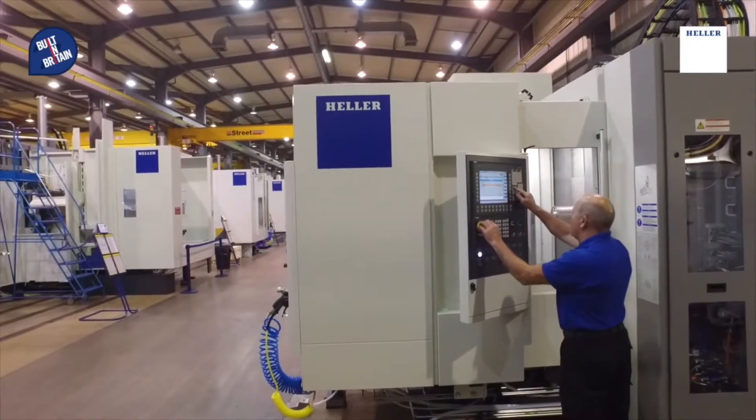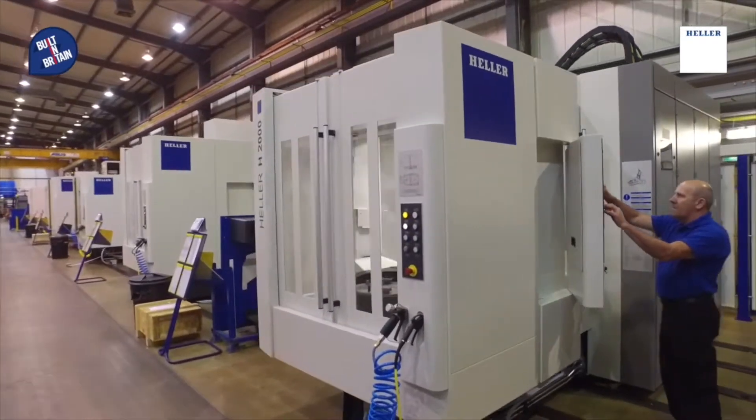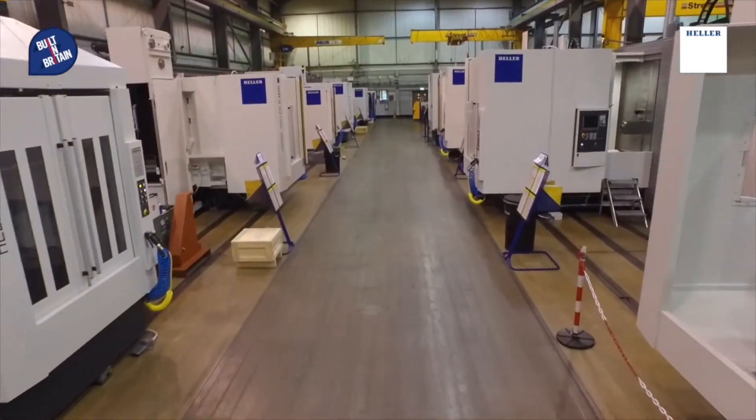Our main products and main skills are CNC machining centers. We employ over 2,500 people worldwide in more or less all continents. Especially here in the UK, we have the responsibility for the standalone machines, which are high-precision CNC four-axis machines. And just now, we are ramping up also our first five-axis standalone machine here in the UK.